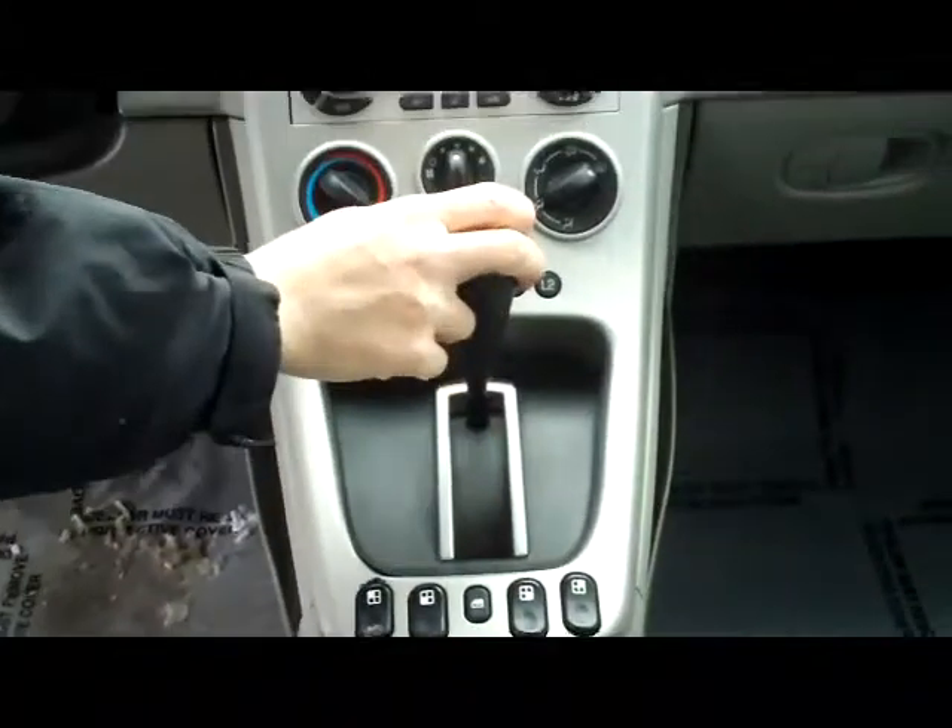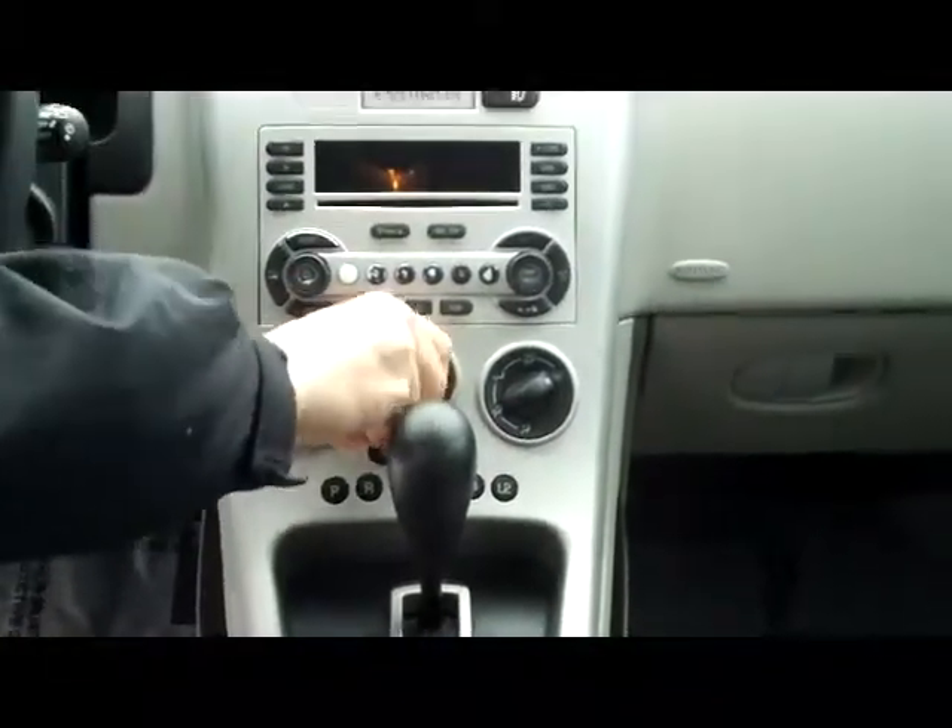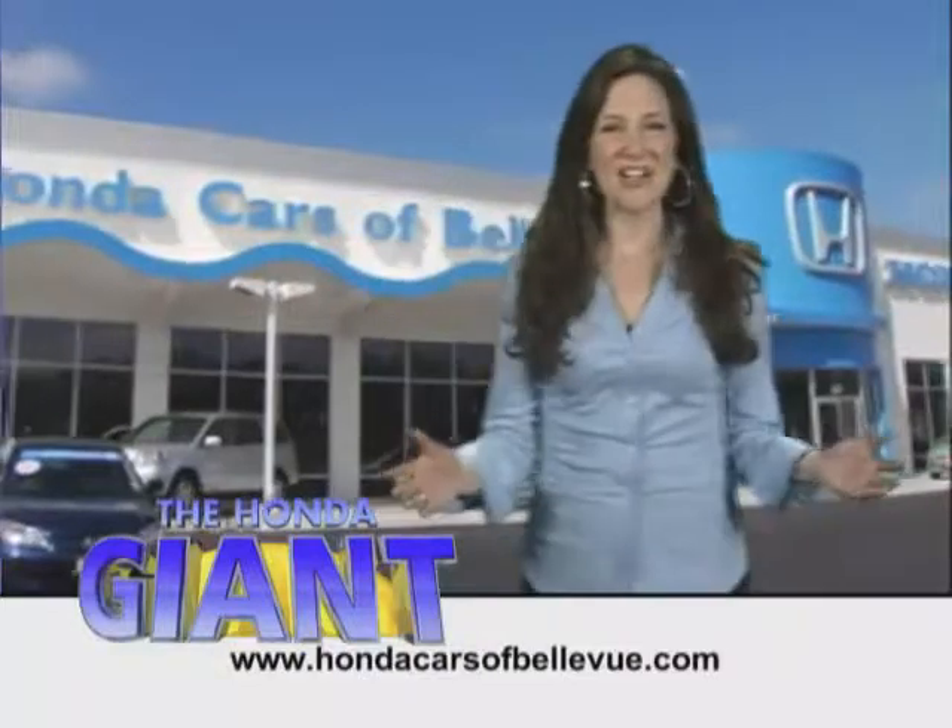Power windows, automatic transmission, heating and air conditioning controls, AM/FM CD player, and your day/night mirror.